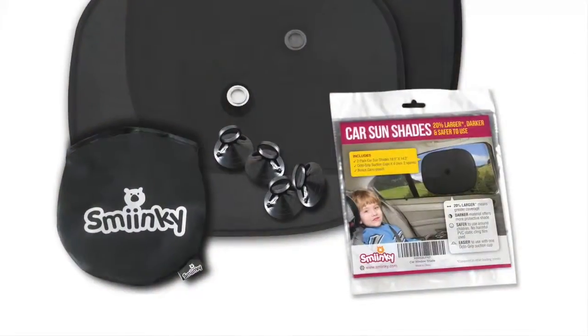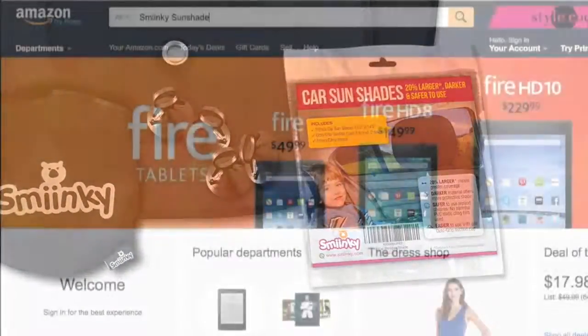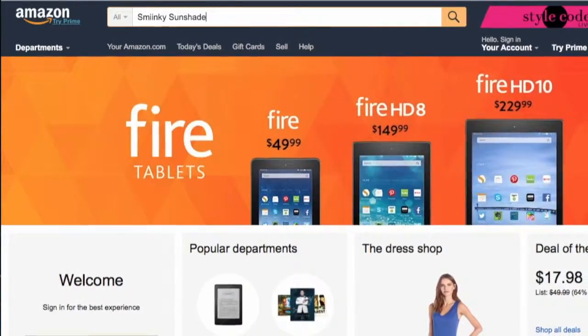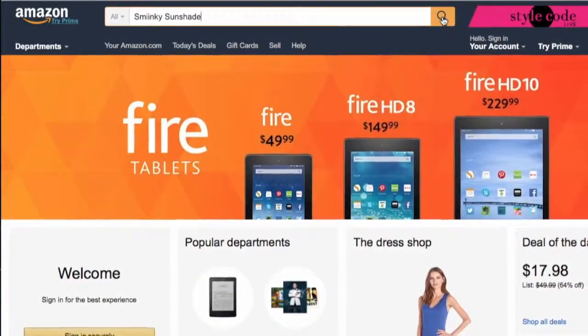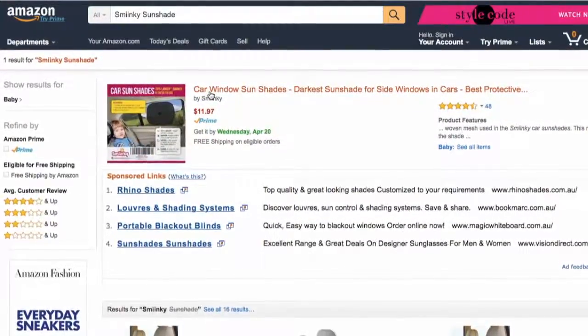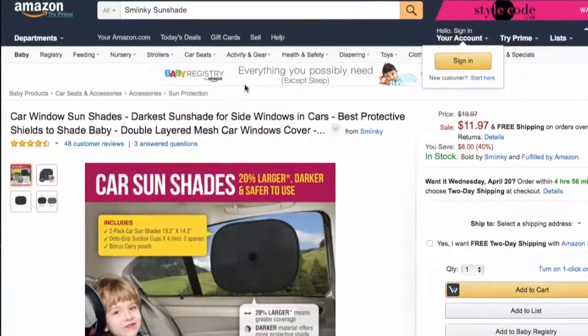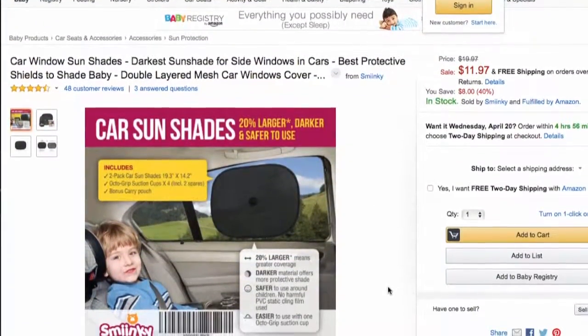The brand of this one is called Sminky. It certainly was darker than the others. So if you're like me and you want a good sunshade that does give you a lot of shade, you should take a closer look at this brand. You can buy them on Amazon — try searching for Sminky sunshade and they should show up, or you can use the link I'll put in the description area.